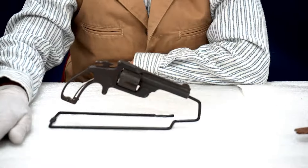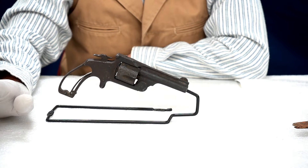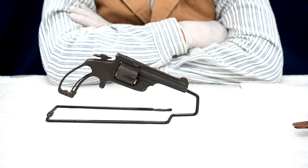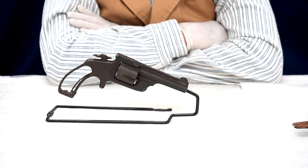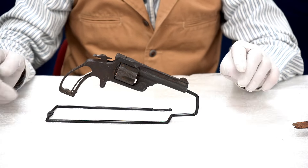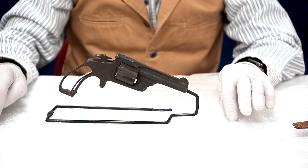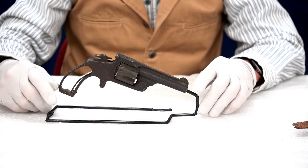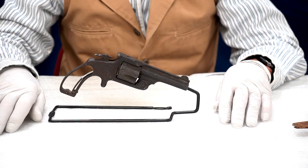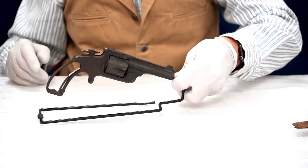This is a Smith & Wesson called a Baby Russian. It's actually the first model single action revolver made by Smith & Wesson, chambered in the .38 Smith & Wesson caliber. This one was easy for me because I've looked at these guns — they were a popular side match gun in cowboy action shooting. So I recognized it right away, even though you can't read the information on the barrel or anything else stamped on the gun. That was an easy one, for me anyway.